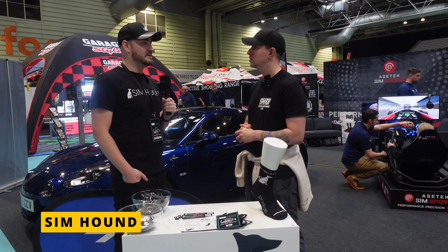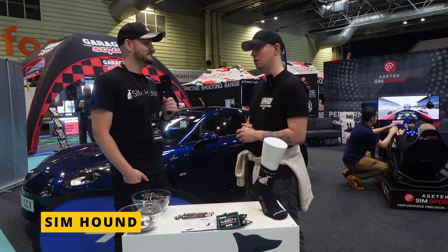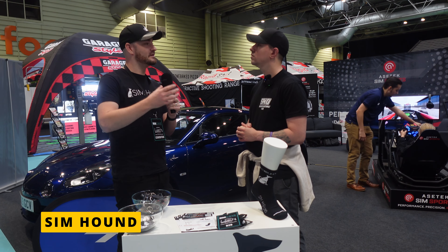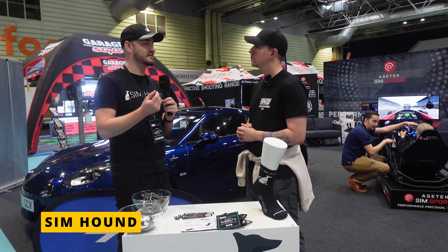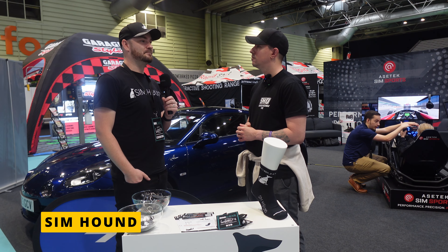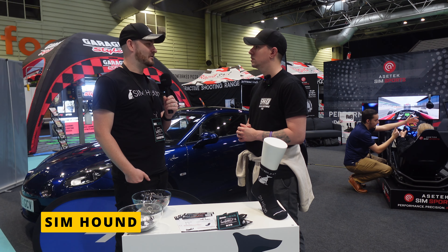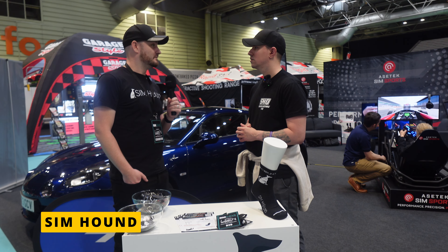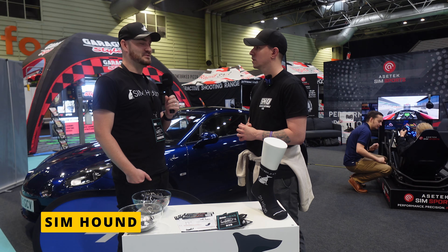The aluminum profile rig starts at 295 pounds. It's a 30/60 profile rig — a slightly smaller profile but using thick material. For 90% of people it's all they'll ever need. The host himself runs a SimMagic Alpha with 15 Newton meters on a 30/60 rig with absolutely no problem.